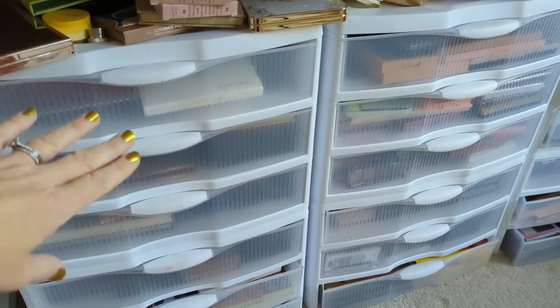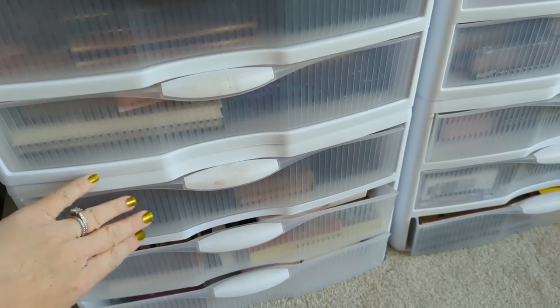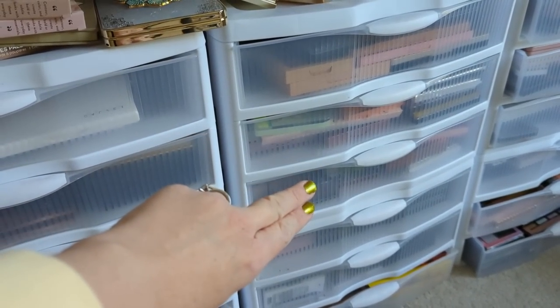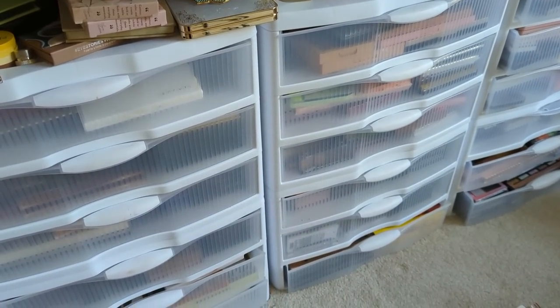In part three, I started working on these bins right here and got down to about the drawer with Huda Beauty. So I'm going to finish the bottom two drawers and hopefully do as much as I can over here. I think these are all my drugstore palettes. Let's go ahead and jump right in and get started.